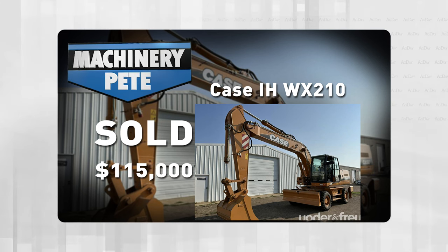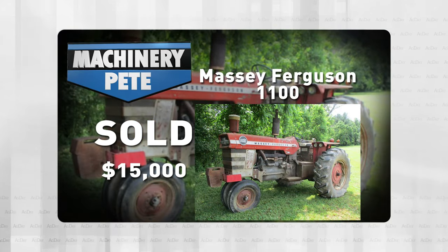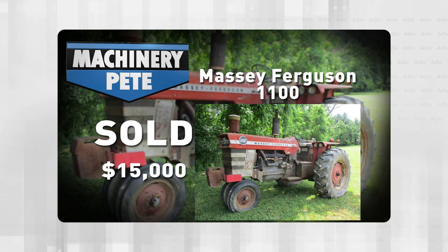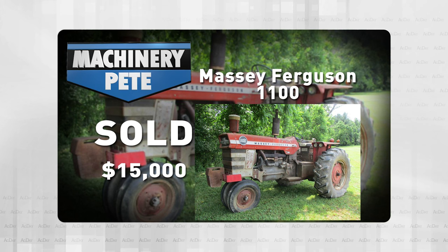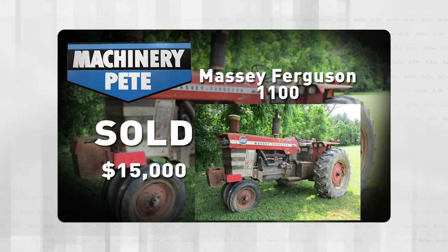And folks, we started with Massey Ferguson and that's where we're going to end it. A week ago Saturday at a collector auction in Calora, Maryland, sale by Lehman Auctions — this Massey Ferguson 1100 tricycle narrow front gas with only 676 hours shown on it. Kind of a barn-find deal. It sold for $15,000, and that's an all-time record high auction price on a Massey 1100.